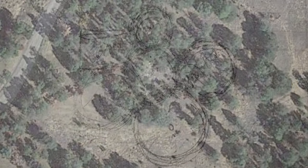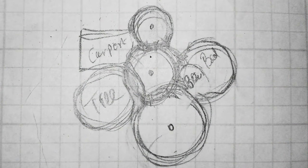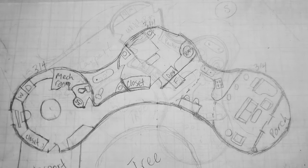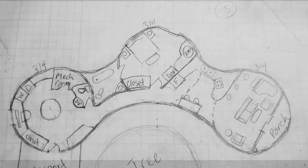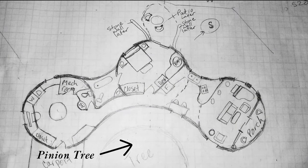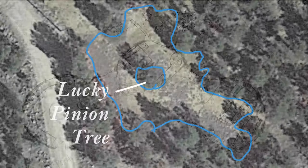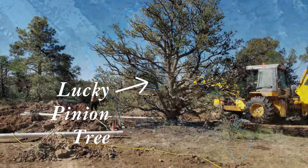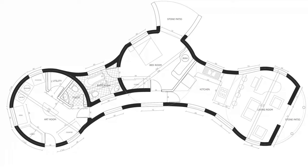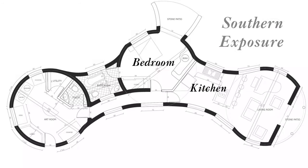Once I had the location of both the house and septic system, I began to design the house. Curves work the best for the structural integrity of cob. The design underwent several changes before the final one, which curves around this pinion tree. My intent was not only to save the tree, but also to feel as though the tree and house are one. Curving the house around the tree allowed the bedroom, kitchen, and living room to have as much southern exposure as possible to provide passive solar heating in the winter.